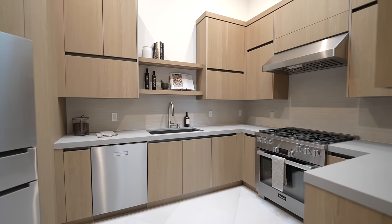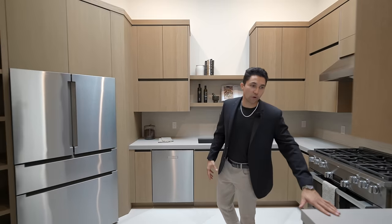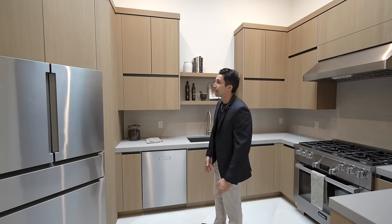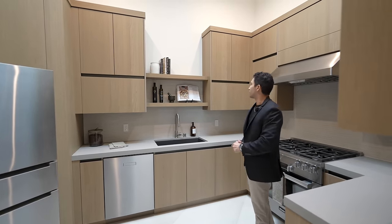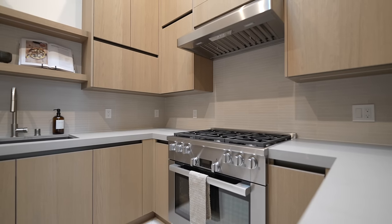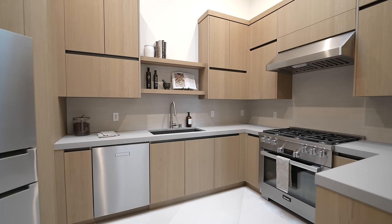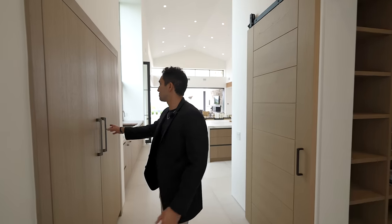Down this way, a sliding barn door opens to the butler's kitchen — a full secondary kitchen with the same finishes as the main home: beautiful stone countertops, stainless steel fridge and freezer, stainless steel dishwasher, the same wood throughout, a six-burner gas stove, and another Miele oven. This could easily be a full kitchen in most homes, but here it's just the butler's kitchen.